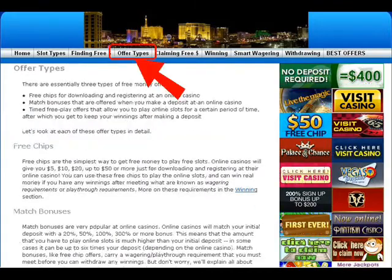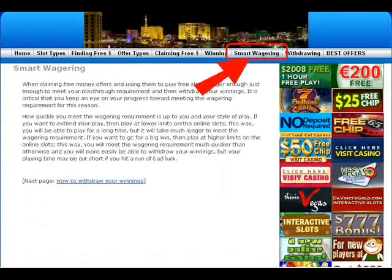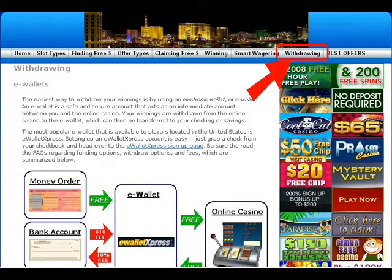You'll learn all about the different types of free money offers, how to claim them, how to play smart to maximize your chances of winning real cash, and how to make a withdrawal once you win.